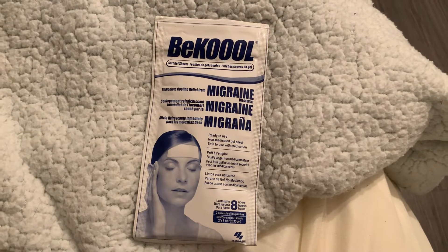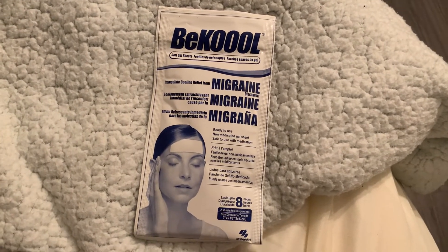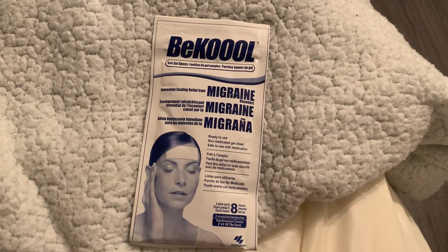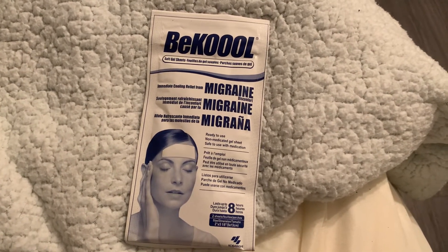I think this is like the second or third time I have purchased these. For me personally, I love them — they work. I will wear them at night when I have a migraine.